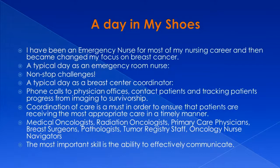Next, I'm going to talk about a day in my shoes. My career pathway led me to becoming an emergency room nurse, and that was most of my nursing career before I changed my focus to breast cancer. A typical day as an emergency room nurse, as you would expect, is nonstop challenges — and I really loved being an emergency room nurse.